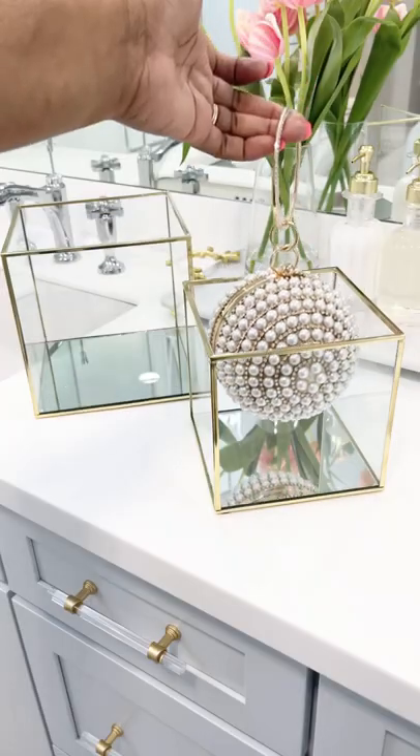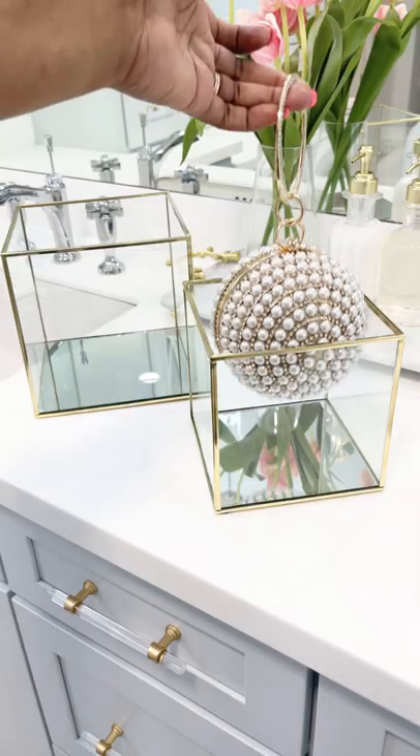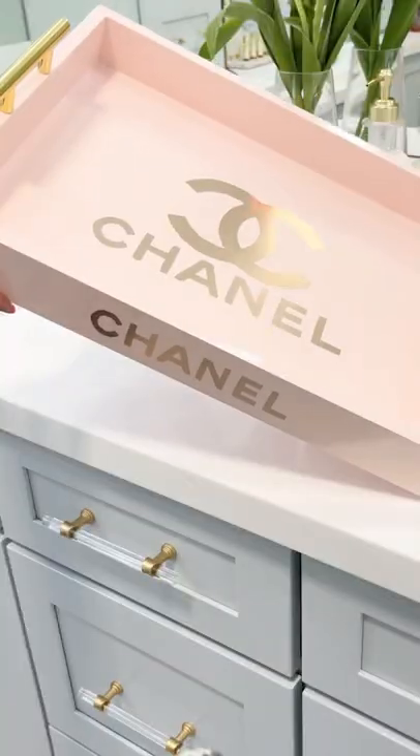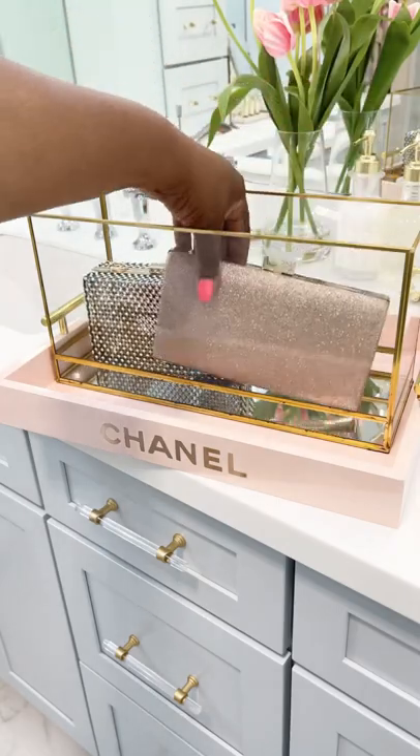Glass display boxes are perfect for displaying my evening purses, and they are perfect for letting you get a clear view from any side. Adding layers by adding a rectangle box on my DIY Chanel tray, I made myself more of my pretty purses.